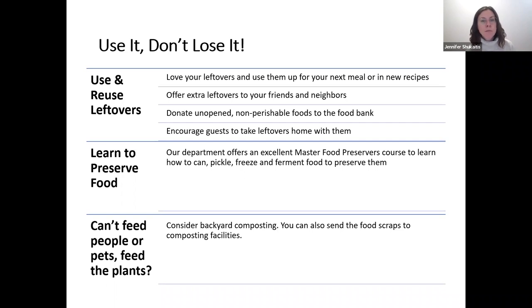Another way to reduce food waste is to use and reuse leftovers — love your leftovers, use them for your next meal or in new recipes. Offer extra leftovers to friends, neighbors, and family. You can also donate unopened non-perishable foods to a food bank. If you're trying to donate food, call ahead to make sure the institution — soup kitchen, shelter, or food pantry — is willing to accept what you have. Some places have rules about what they're allowed to accept, so a phone call first can save time and frustration.